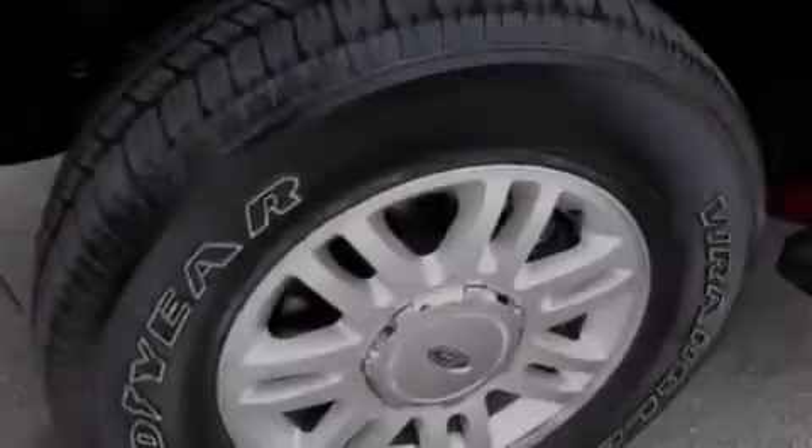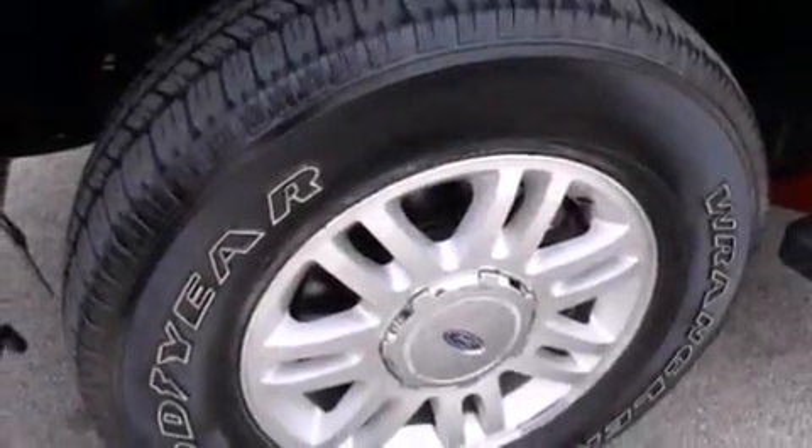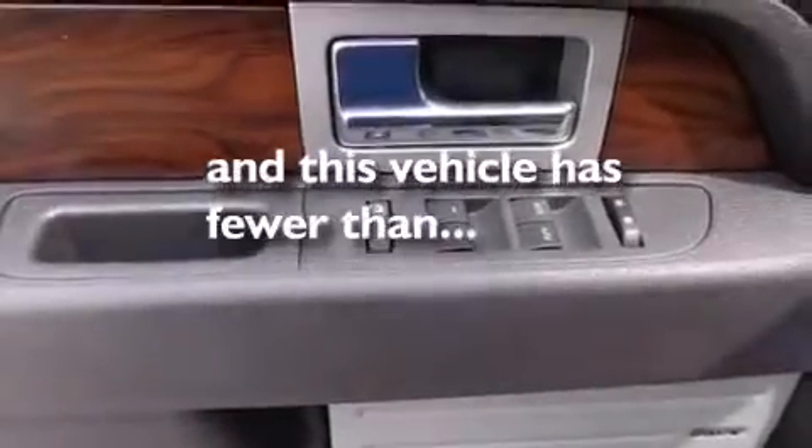Air conditioning with automatic climate control, cruise control, and a keyless entry system. This vehicle has fewer than 24,000 miles on the odometer.